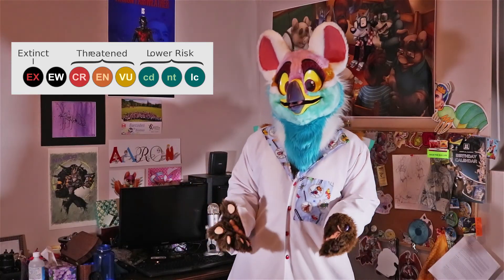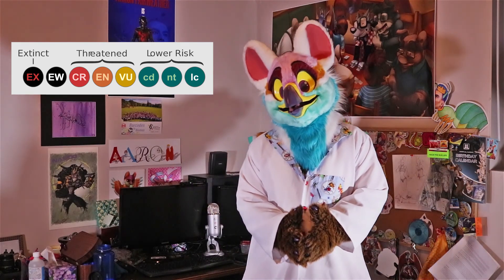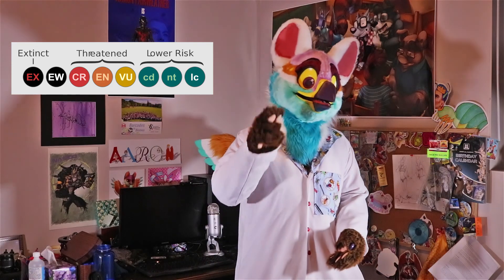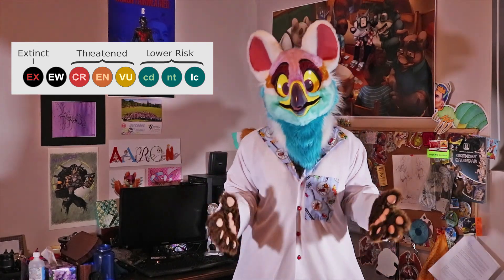The marvelous spatula-tailed hummingbird is on the IUCN red list, which is a nine-level scale of endangered species. It starts at very little threat and goes all the way to extinction. On the nine-level scale, the marvelous spatula-tailed hummingbird is third from last, meaning it is at extreme risk of going extinct.